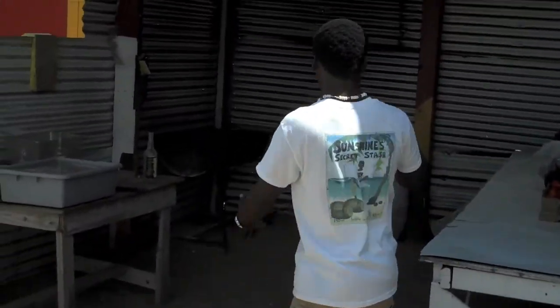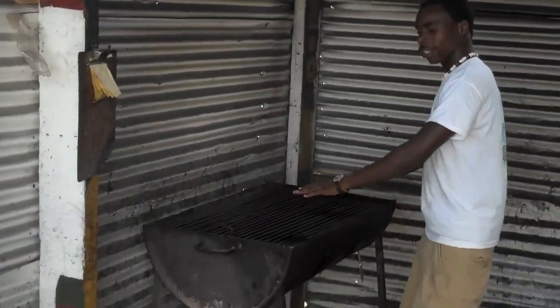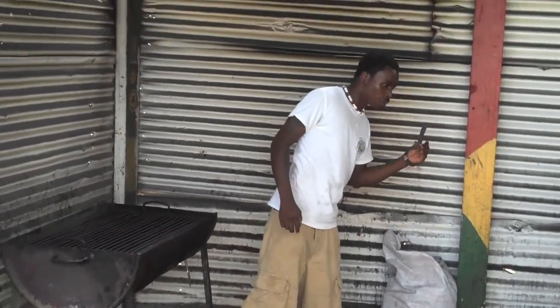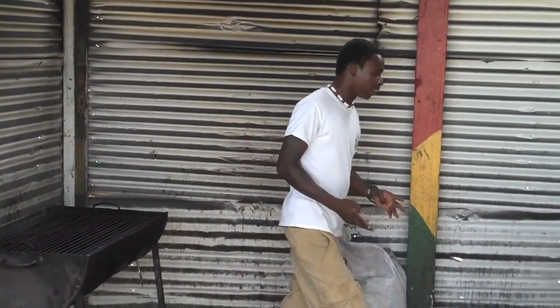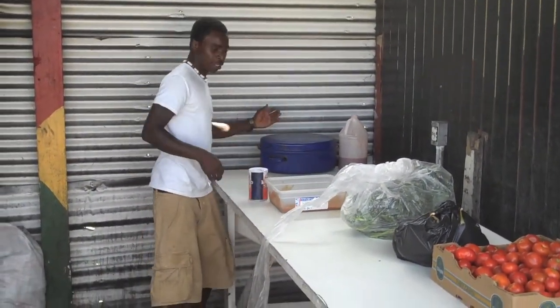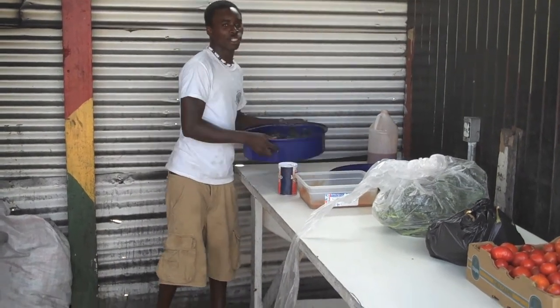Right here is where I cook all my food. I cook everything right here on this grill — this hot grill with the local charcoals. It's the best thing to cook with, it's better than the gas grill. And this is my barbecue sauce right here, and my marinated sauce that I made your fish with.